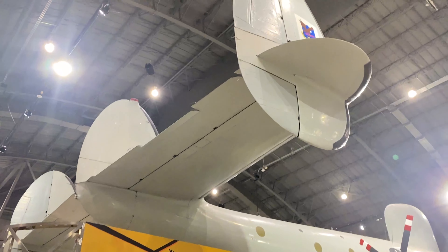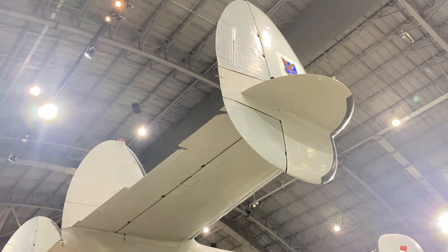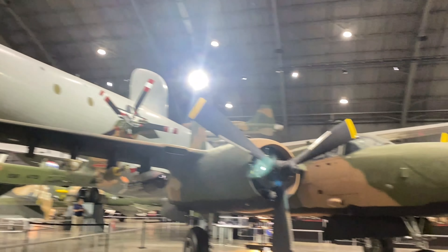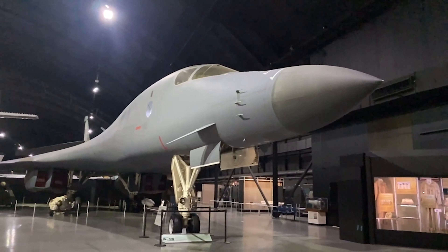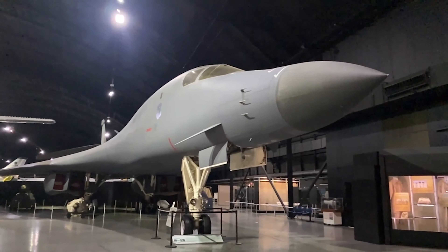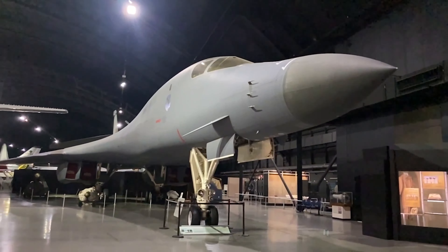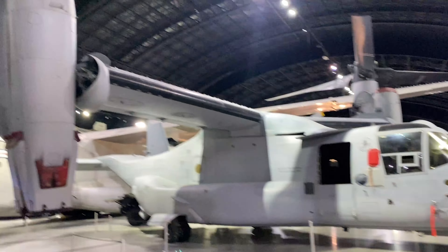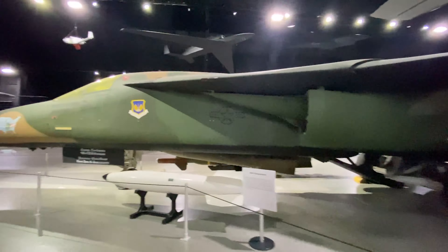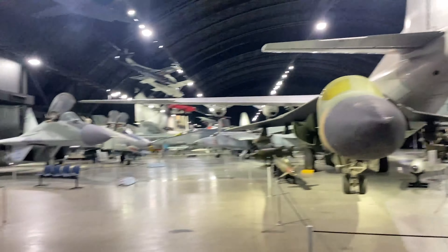They have a Constellation on display — the military variant, which is really cool. Then they have a fighter jet corner where a lot of the modern aircraft are. They have a B-1B Lancer, an F-5, an F-15, and the F-117, which is really cool. So this is where all the fighters are.